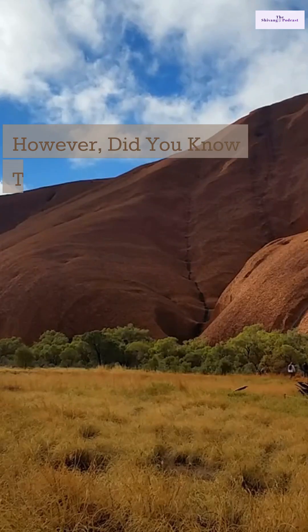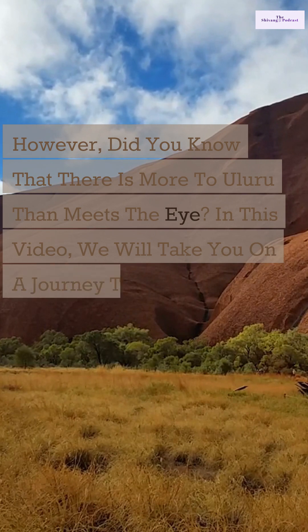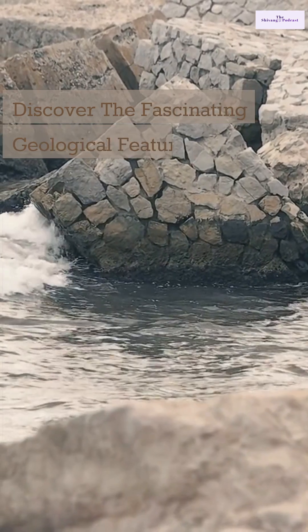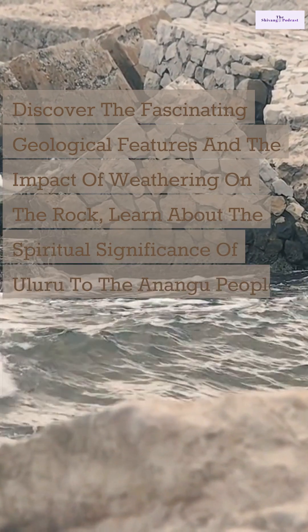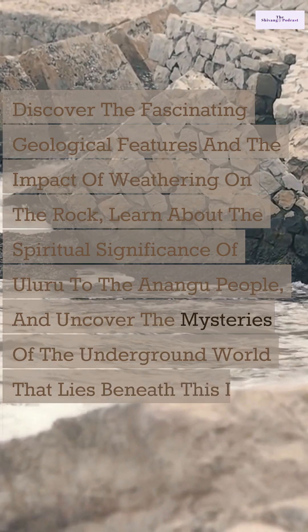However, did you know that there is more to Uluru than meets the eye? In this video, we will take you on a journey to explore the hidden secrets of Uluru that are hidden underground. Discover the fascinating geological features and the impact of weathering on the rock, learn about the spiritual significance of Uluru to the Anangu people, and uncover the mysteries of the underground world that lies beneath this iconic landmark.